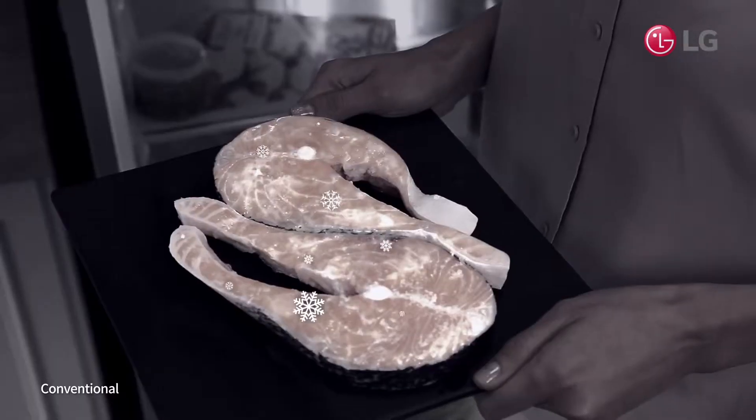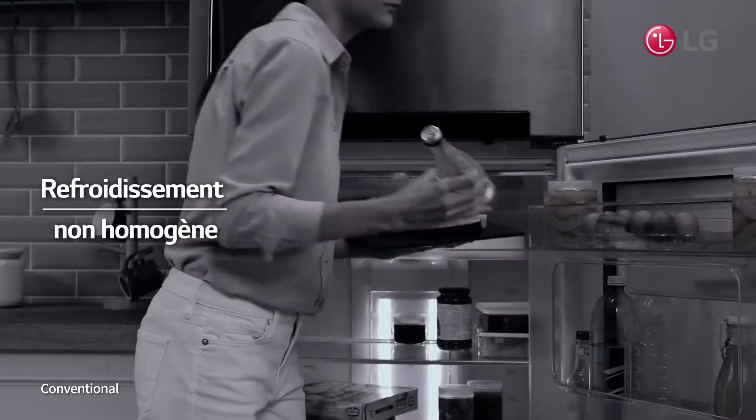Have you had the food in the back of your fridge freeze, while your drinks in the front remain lukewarm?